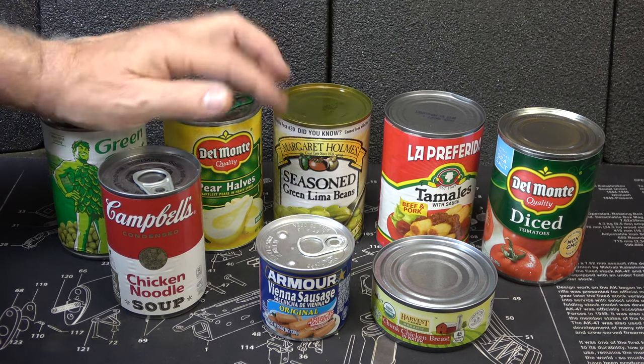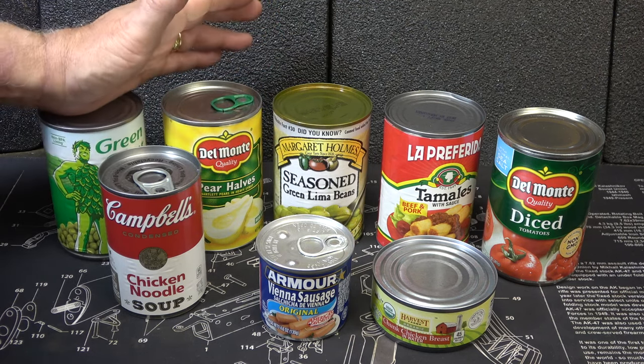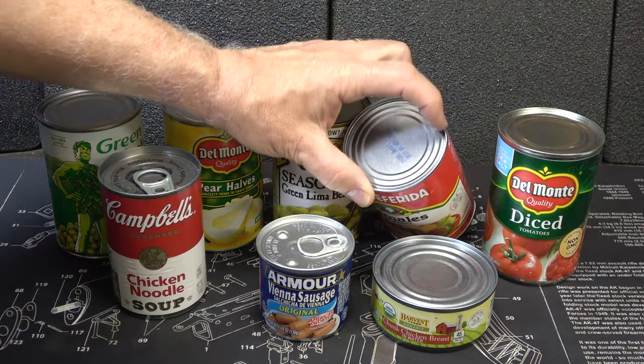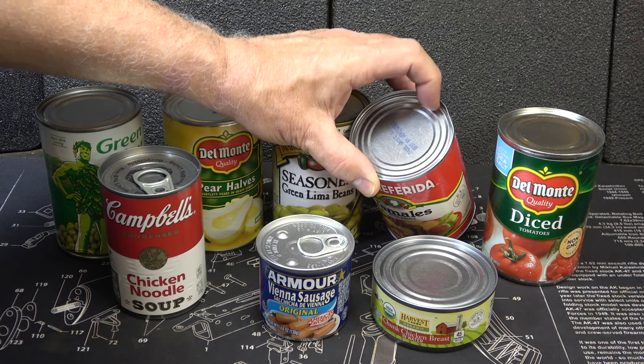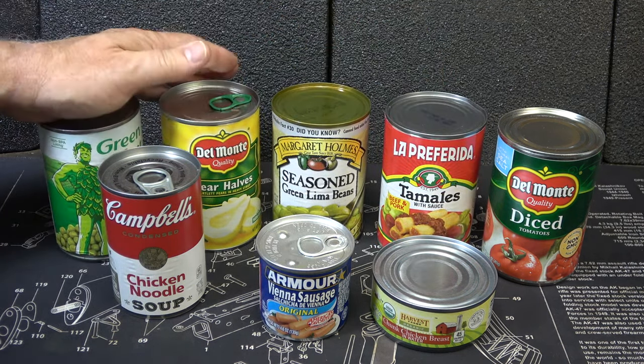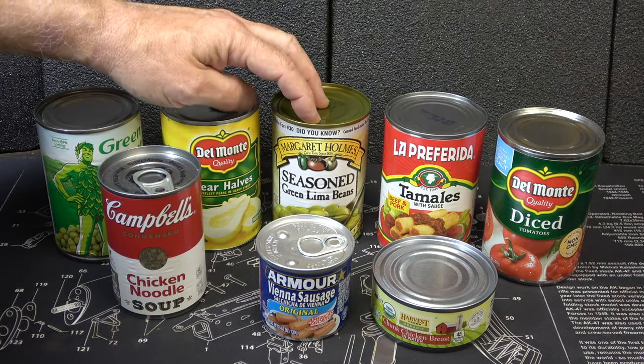Cans that are dented slightly are okay. Once you open it, smell it — if it seems fine, you'll be good. Right here we have the little rim dented, but that does not affect the seal. And one of the things about these cans — the food never touches the actual metal of the can. We're going to take a look at a can inside in just a second.